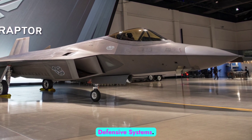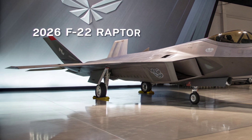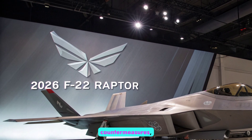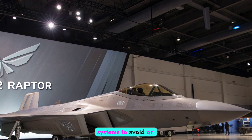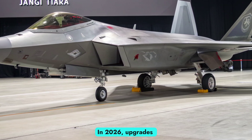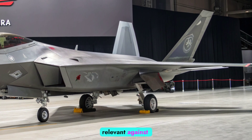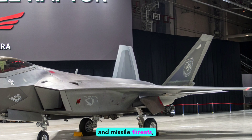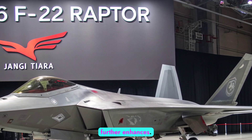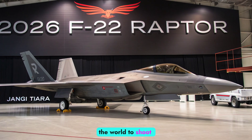Survivability has always been central to the Raptor's design. In addition to its stealth, the aircraft employs electronic countermeasures, radar jamming, and threat detection systems to avoid or evade enemy attacks. In 2026, upgrades have strengthened these systems, ensuring that the F-22 remains relevant against modern radar and missile threats. The aircraft's supermaneuverability further enhances its ability to avoid incoming missiles, making it one of the hardest fighters in the world to shoot down.